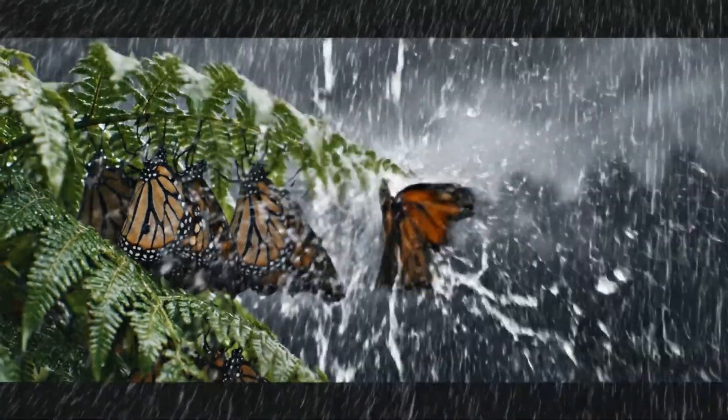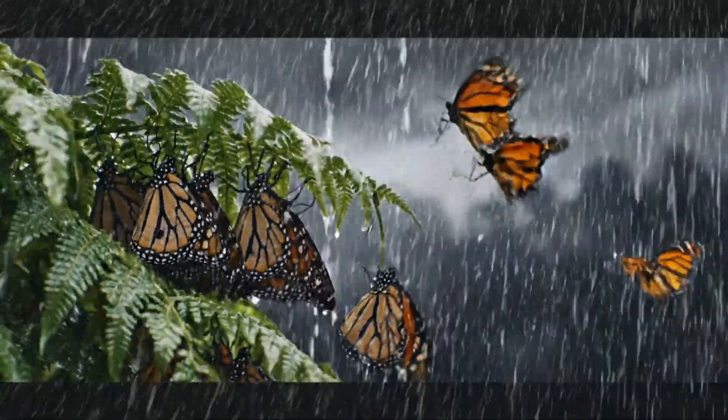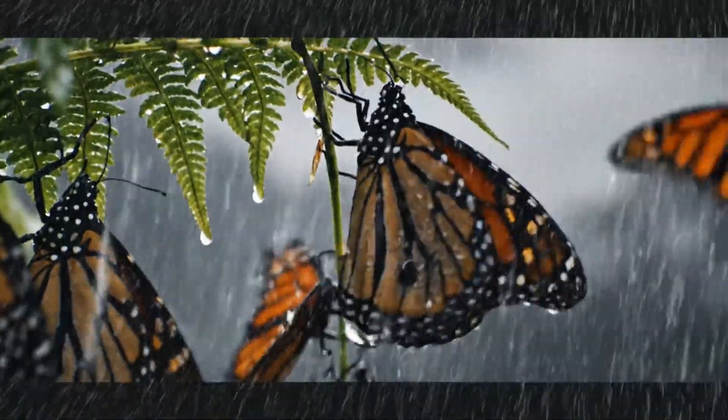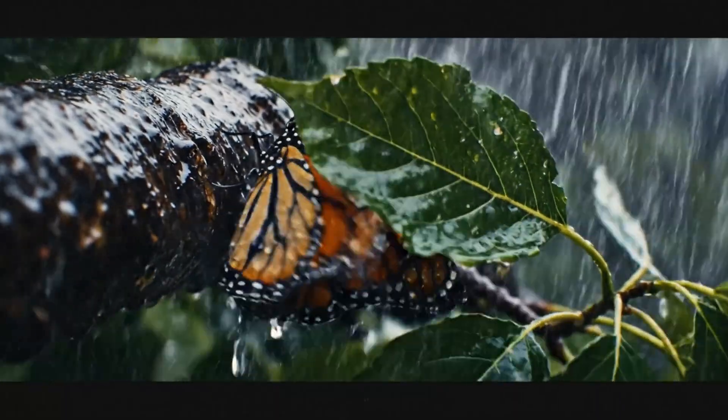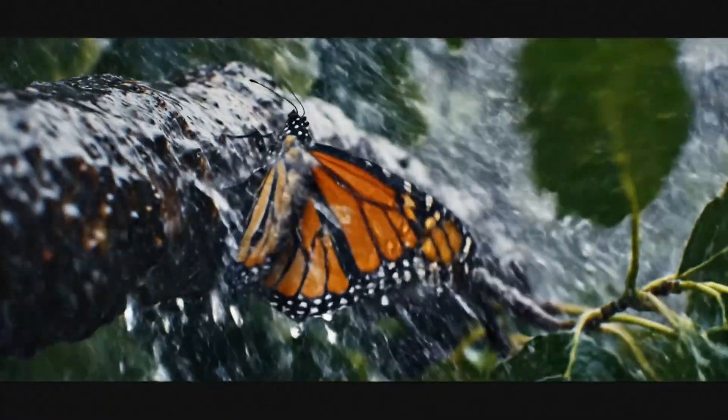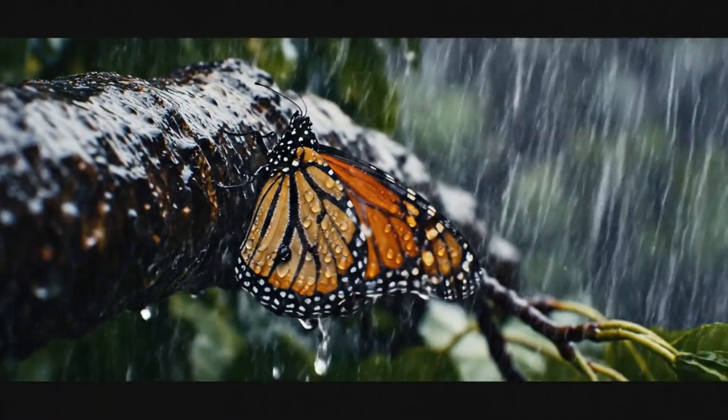Each raindrop hits like a stone — wings folding, falling. Yet some keep fighting, holding tight against chaos. Survival depends on a thread of silk and luck.